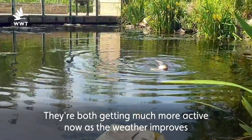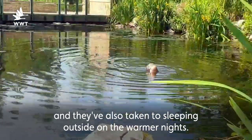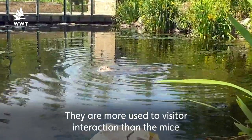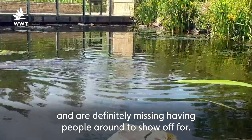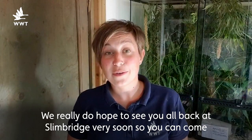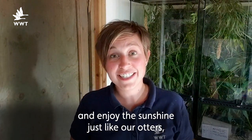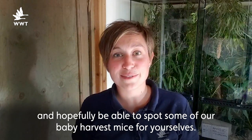They're both getting much more active now as the weather improves and they've also taken to sleeping outside on the warmer nights. They are more used to visitor interaction than the mice and are definitely missing having people around to show off for. We really do hope to see you all back at Slimbridge very soon so you can come and enjoy the sunshine just like our otters and hopefully be able to spot some of our baby harvest mice for yourselves.